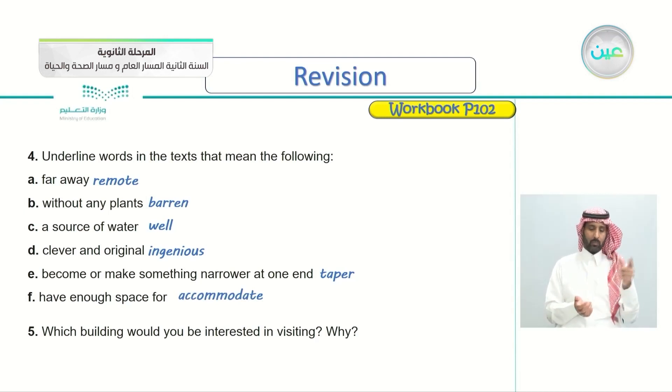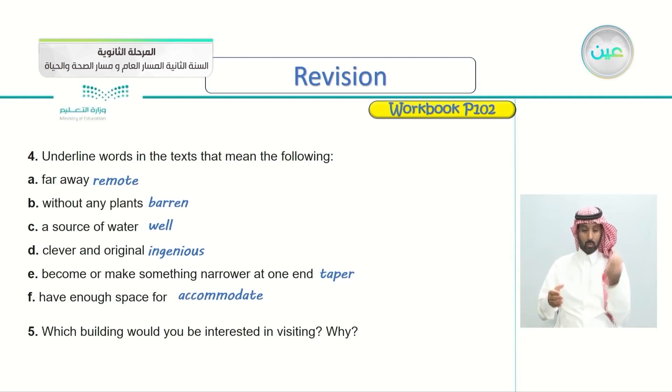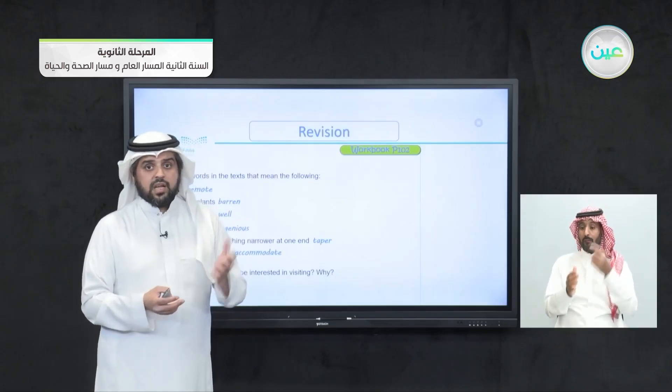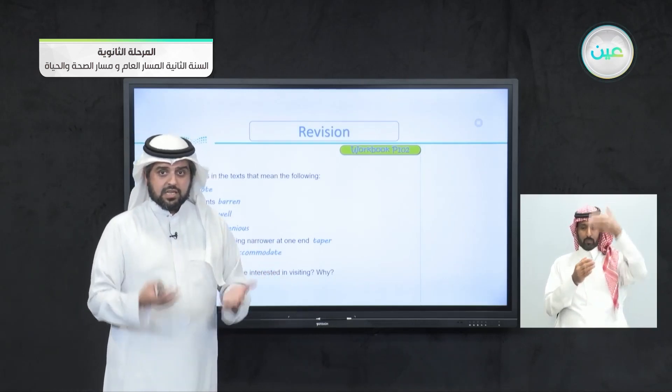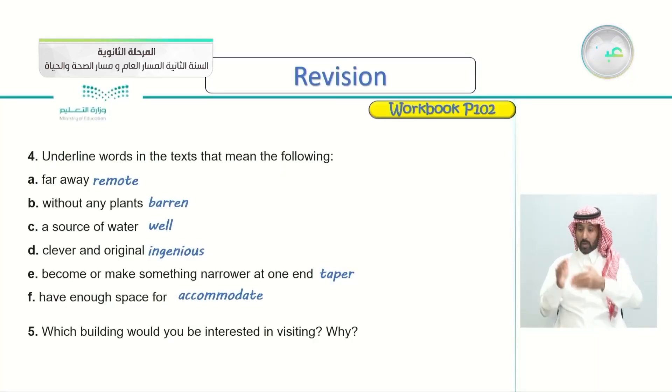Question five: which building would you be interested in visiting and why? For me, for example, I'd be interested in visiting Burj Khalifa because, as stated in the article, it is the tallest building in the world. I would like to get to the top and see the view from there.